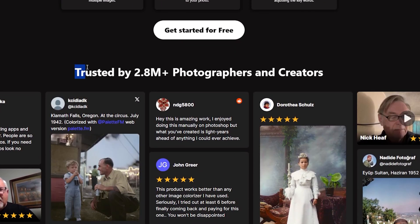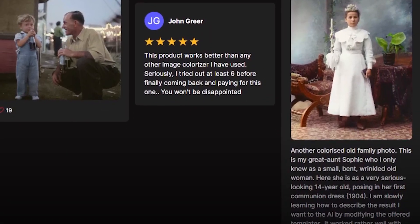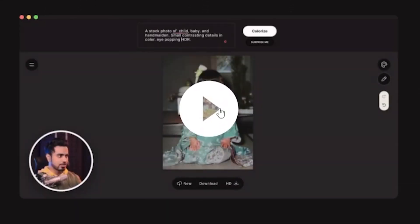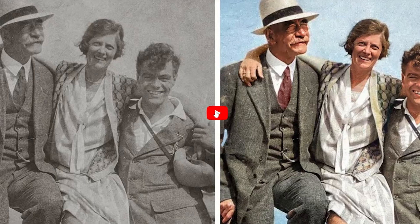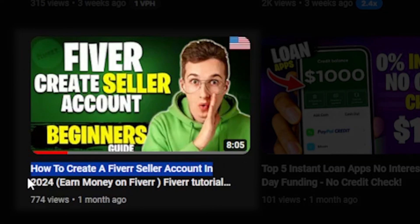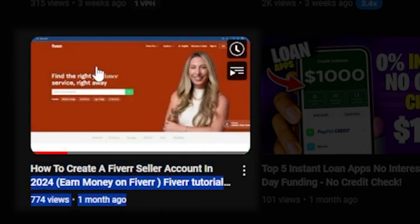It's trusted by over 2.8 million photographers and creators. I won't delve too deep into this AI platform because there are already professional YouTube videos available. You can visit this website and watch tutorial videos to learn how to use this platform for your service. And if you don't have a Fiverr profile yet, watch the video on my channel to create a Fiverr seller account.